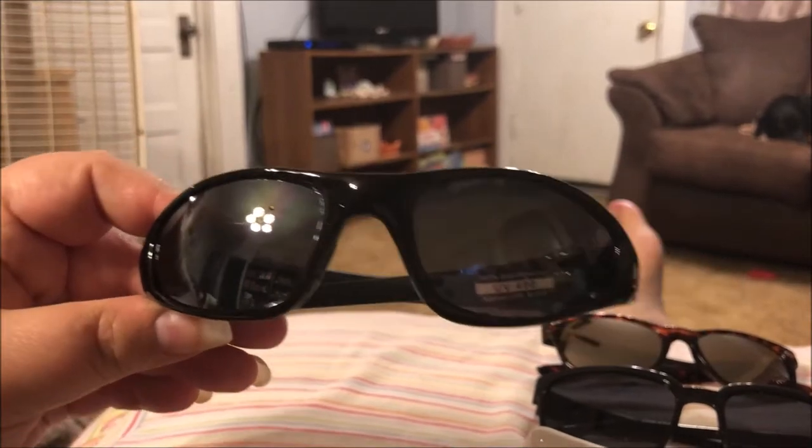no big deal. And then this is the third pair that I got for him — he likes all three pairs.